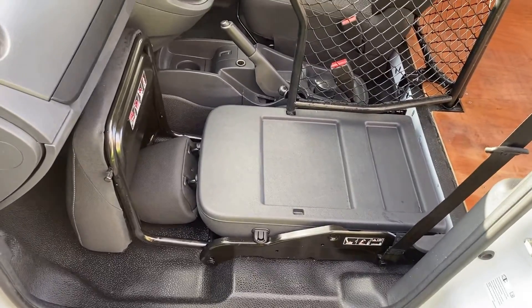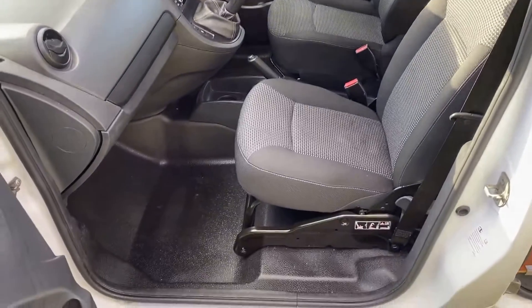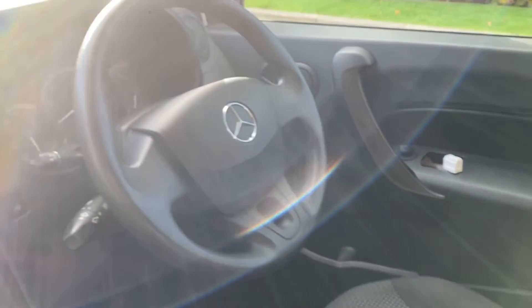They're simple, they're economical, they're very smooth to drive. They're great on fuel, and yes, you'll pay a lot more for a Caddy, a lot more for a Connect, but believe you me, if it's economy, comfort, and value for money, the little Citan van here is a real winner.